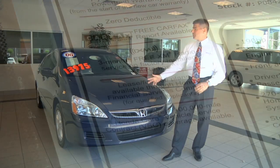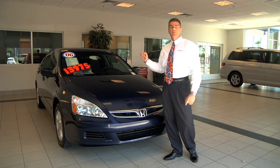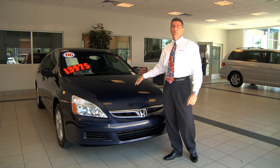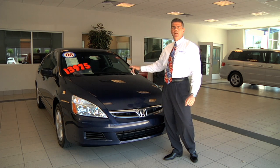Now, take for example — behind me is a 2006 Accord. Remember I said that the vehicles can go up to 80,000 miles? It's a 2006 Accord with 77,000 miles. When you drive this car home today...